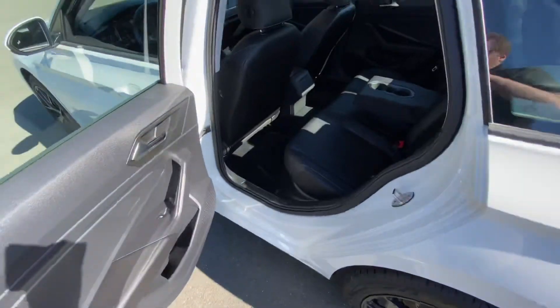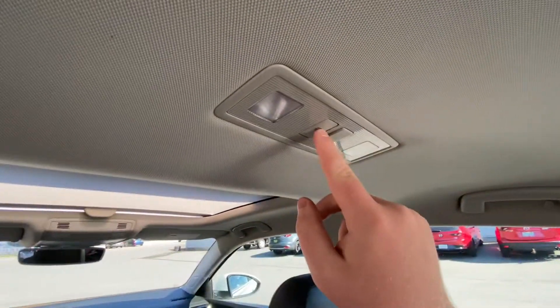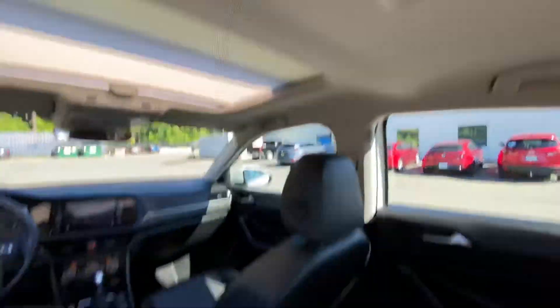Back seat has got tons of leg room — I'm six feet tall, sitting behind myself, and you can see I've got plenty of room to work with here. Headroom as well. Lights are here, two cup holders, and flip that up if you need the third seat.